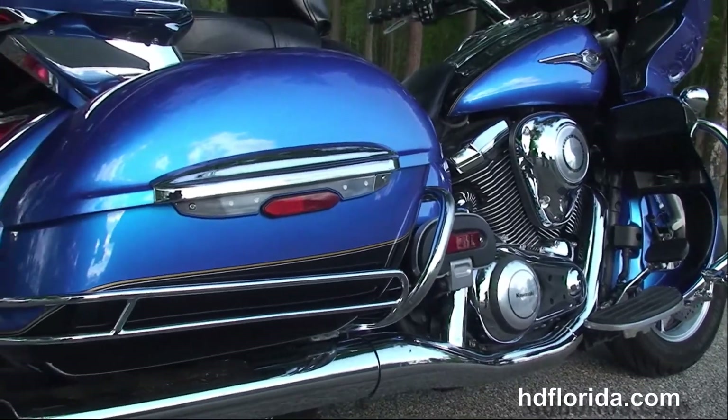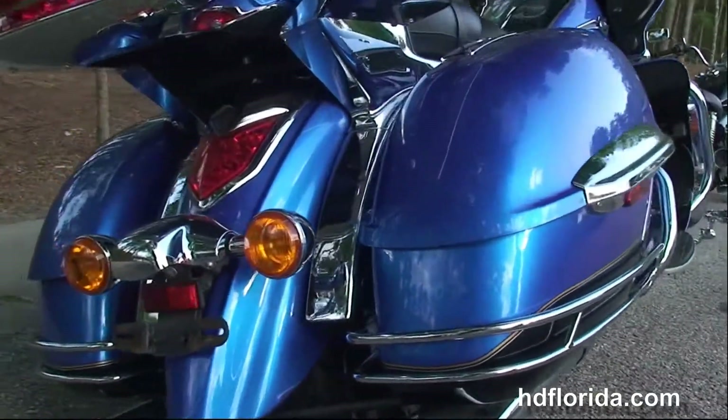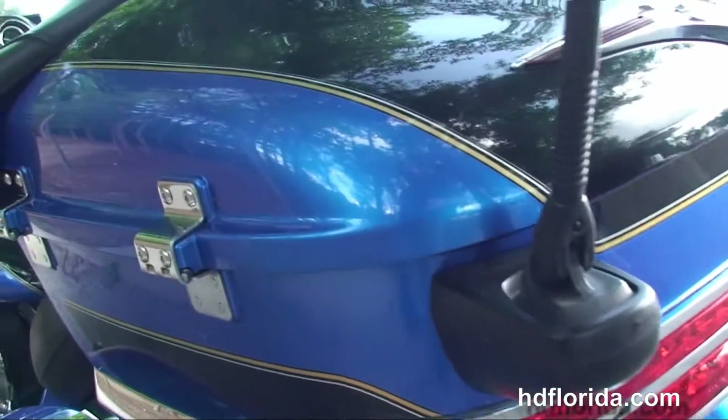Full-size rider and passenger floorboards. We've got the liquid-cooled 1700cc V-twin engine with 5-speed transmission, the chrome saddlebag guards, hard-locking saddlebags, and a tour pack back here with the chrome trim.